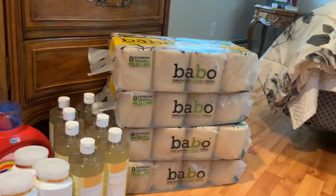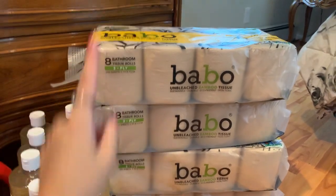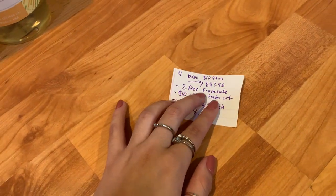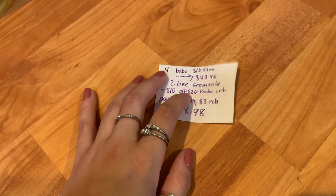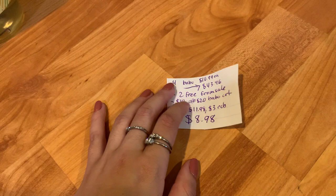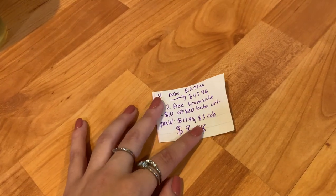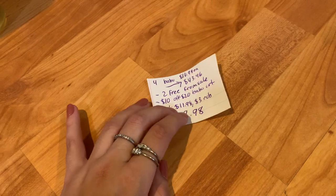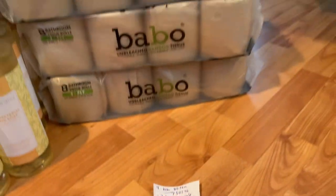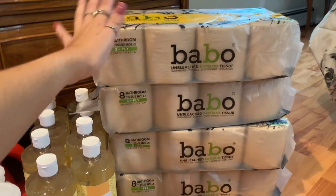Let's get into the Babu deal — I thought this was a pretty good deal. These are on promotion this week for buy one get one free, and when you buy two you get a $3 ExtraCare buck. I picked up four at $10.99 each, totaling $43.96. Two are completely free from the buy one get one free sale, taking away $21.98. I also had a $10 off $20 Babu tissue CRT, so I paid $11.98 and got back a $3 ExtraCare buck for buying two. The final cost was about $8.98, or around $2.25 each — an awesome deal since I usually resell these for $5 to $6 each.